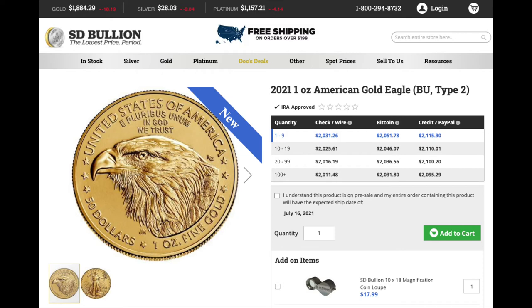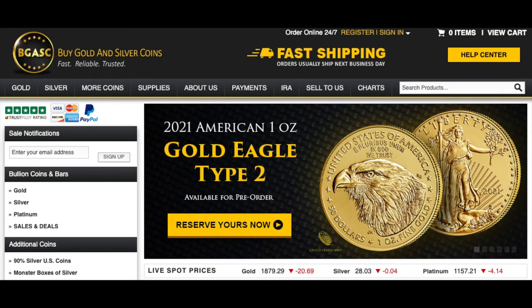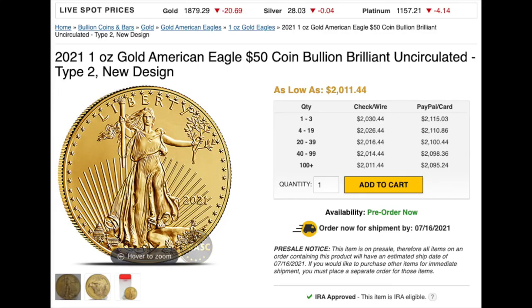SD Bullion comes in at a narrowly reduced price of $2,031.26. Buy Gold and Silver Coins is really advertising the Type 2 with a banner on their front page — they're at $2,030 for one to three coins, dropping as low as $2,011 for larger quantities, though outside of a dealer, who's buying a hundred of these?